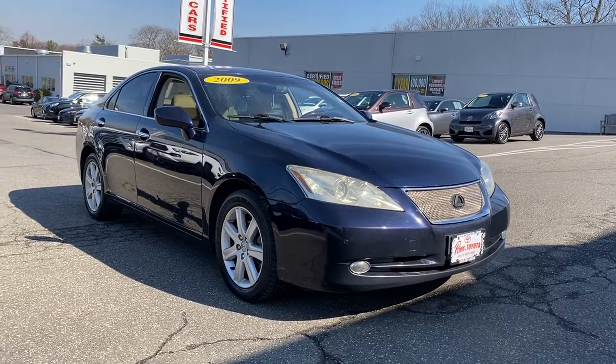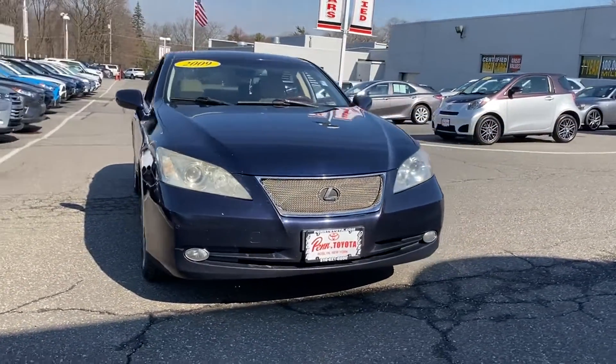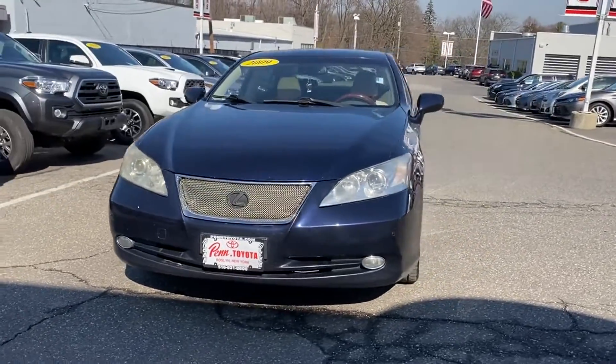2009 Lexus ES 350. This sedan combines safety and comfort with style and performance.